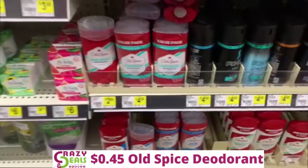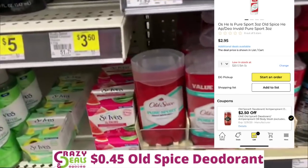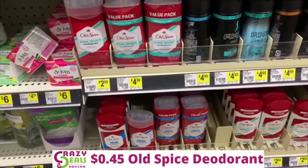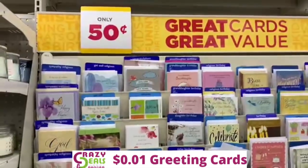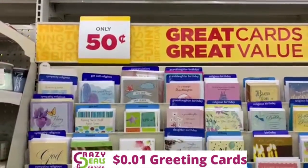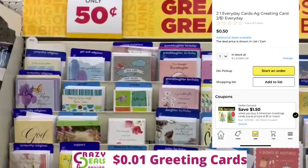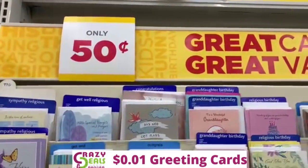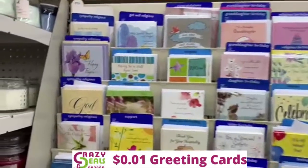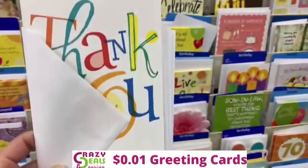Next, we're going to grab some Old Spice deodorant. We have a $2.50 digital coupon, so taking that off the $2.95 deodorants, we'll be paying just $0.45. We're also picking up three more American Greeting greeting cards because on my account I still have the $1.50 off $3 Dollar General digital coupon for greeting cards. It's glitching and attaching to the $0.50 cards, making them nearly free — though the register wants you to pay a penny per card, so I'll pay a penny per card and grab three more.